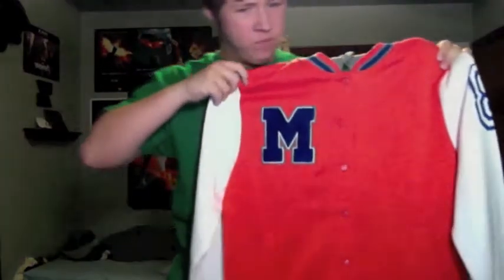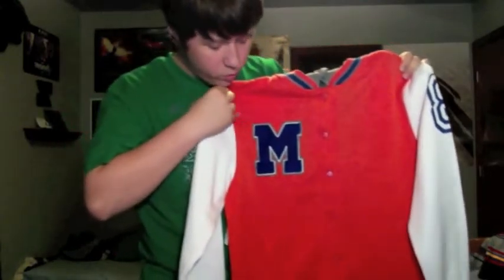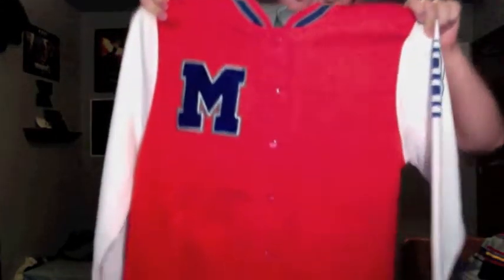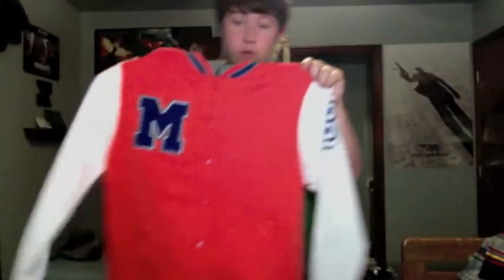First up we got this orange, blue, and white with a little bit of grey Letterman jacket with this M on it and an 8 on the side. It's folded up so you can't really see it. There's a hood on it — I sort of wish it didn't have the hood, but I really like it. There's fleece inside of it so it'll keep me warm during the winter. Pretty cool.